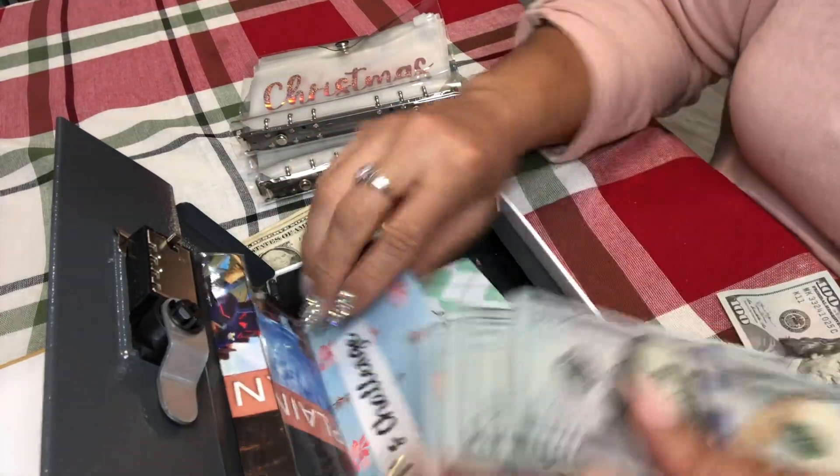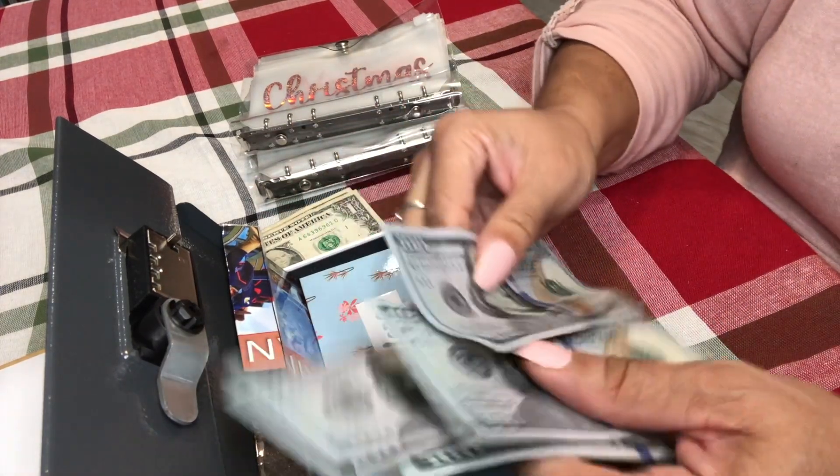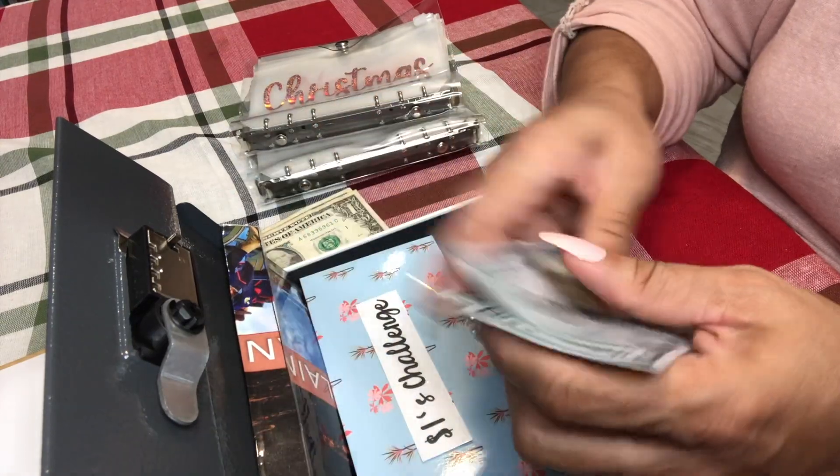I almost got scared — I was like, I know I have more cash. I thought somebody figured out the combination and took my money! But there's one, two, three, four hundred dollars here.